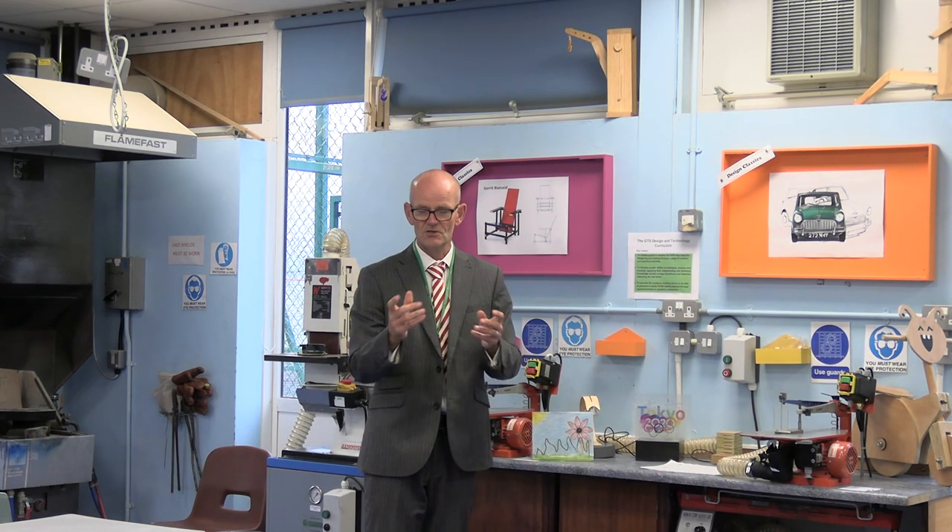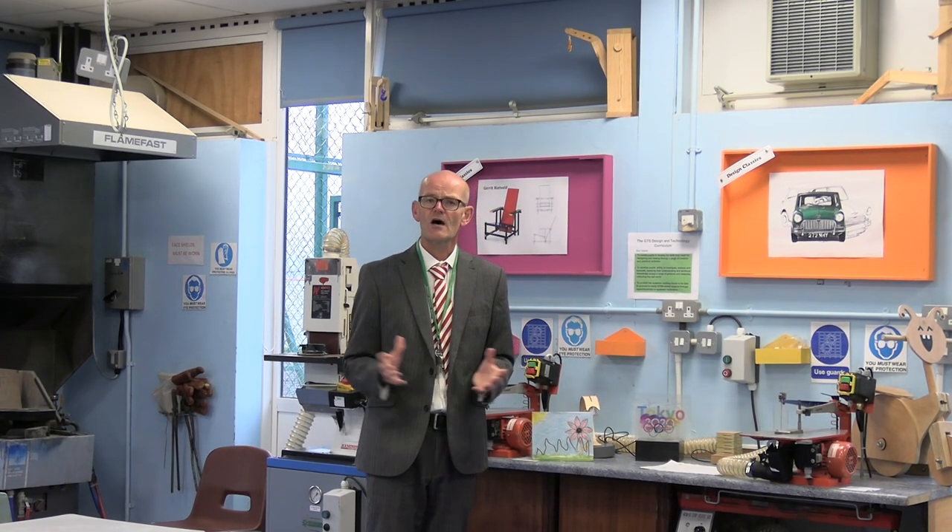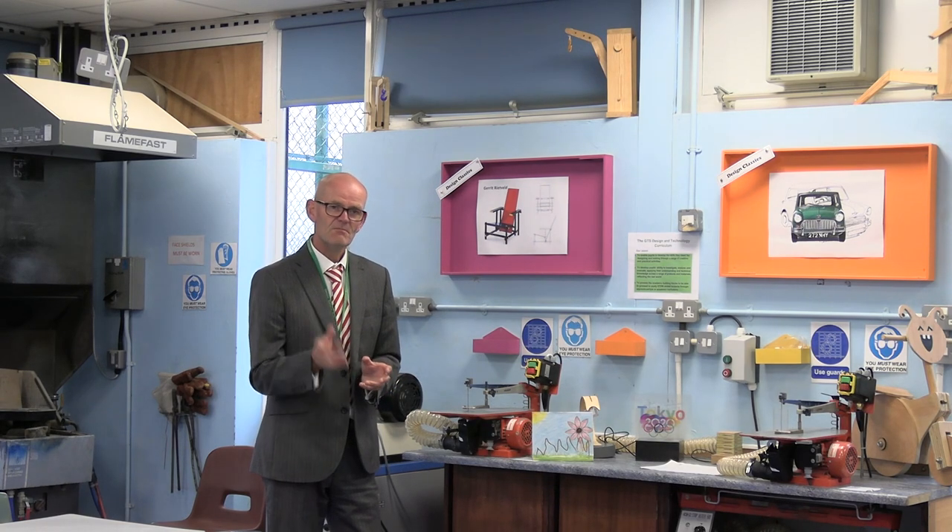We think it's a fantastic subject you'll really enjoy. The other thing about design technology — it's your time to shine. We think it's the best subject in school. But in here, it's brilliant. You can make mistakes, you learn from them. You can be creative, you can do what you like. We want you to really enjoy the subject and get something out of it.